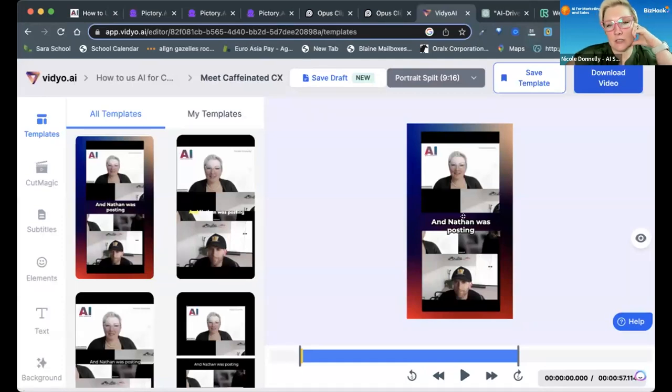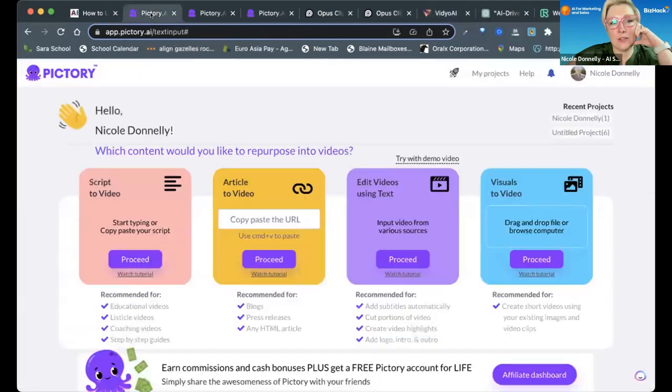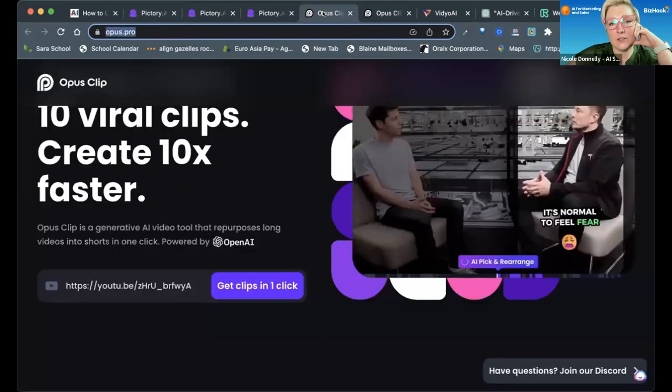For viewer interest it looks better on a reel, and then it also puts the subtitles in there. Nathan was posting about what he was doing. So those are just three video tools.